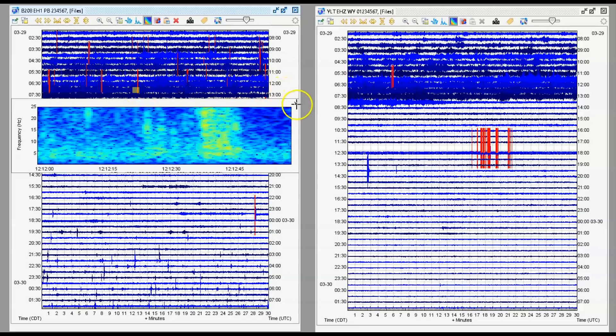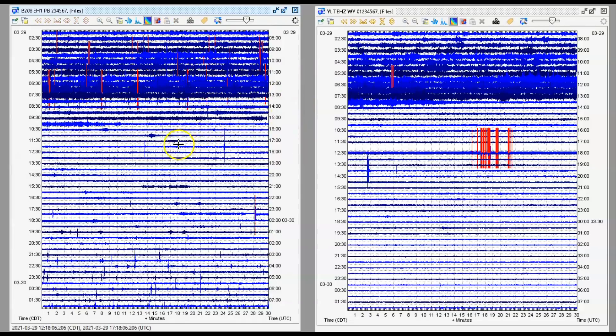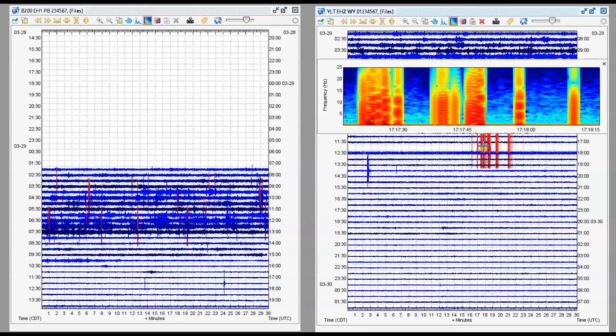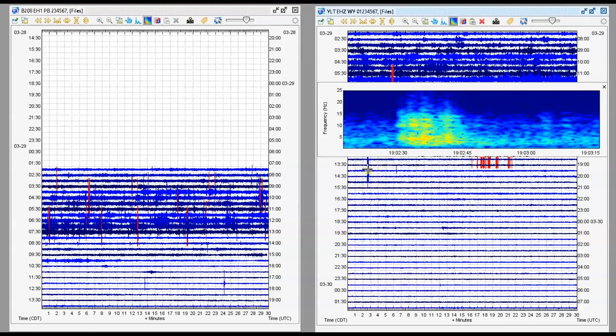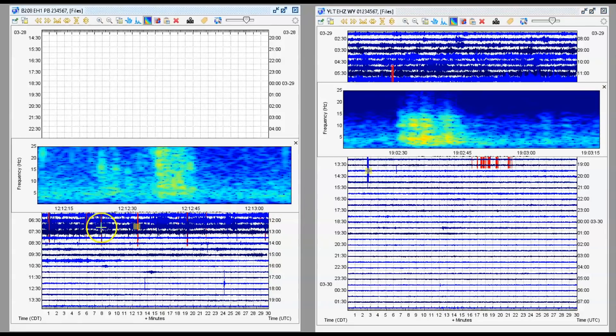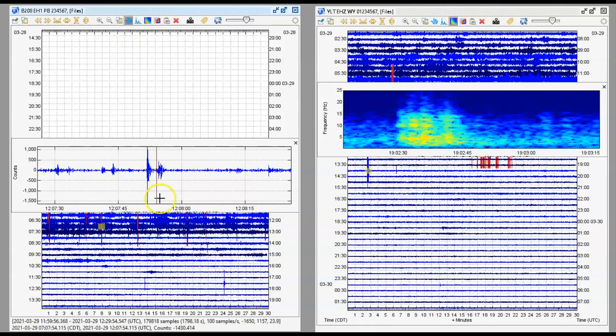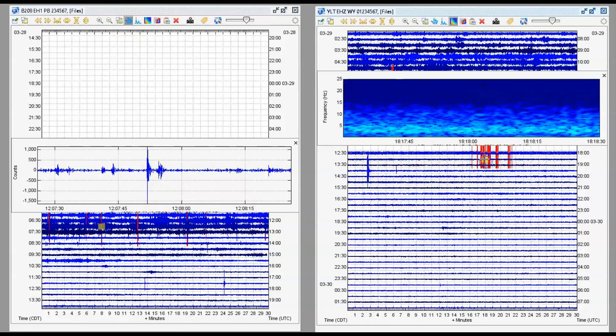You can see them all in red. This one was the most significant. There at West Thumb we've got another one right there. We'll go to the signature — let me go back over here.